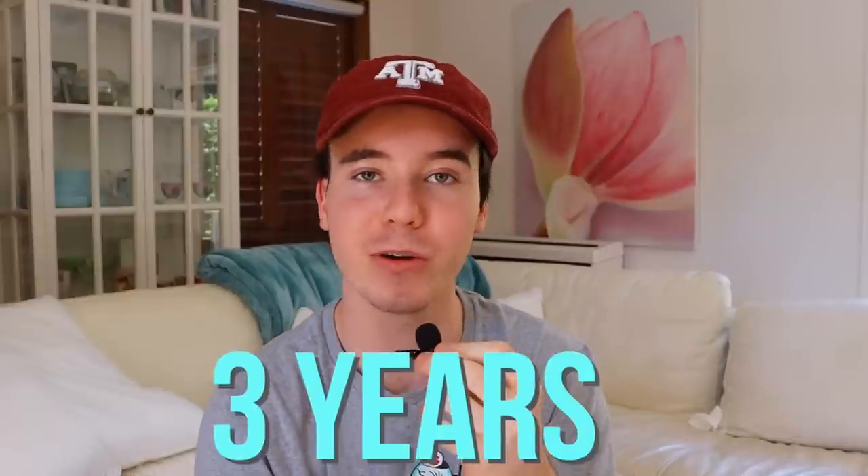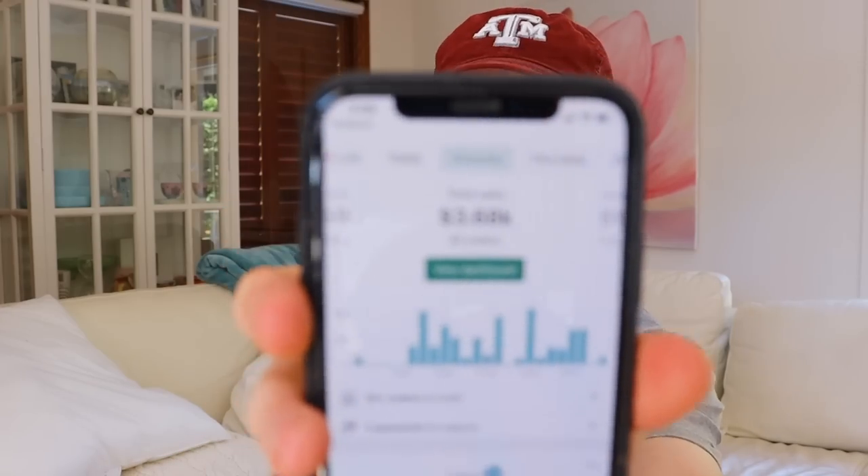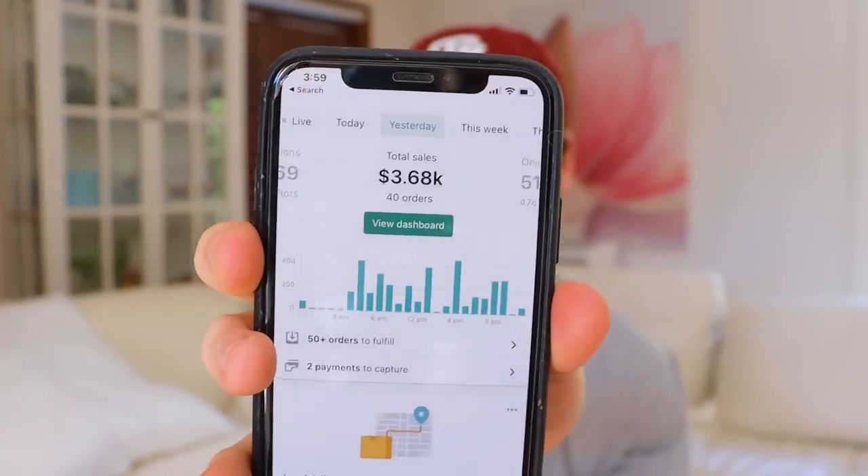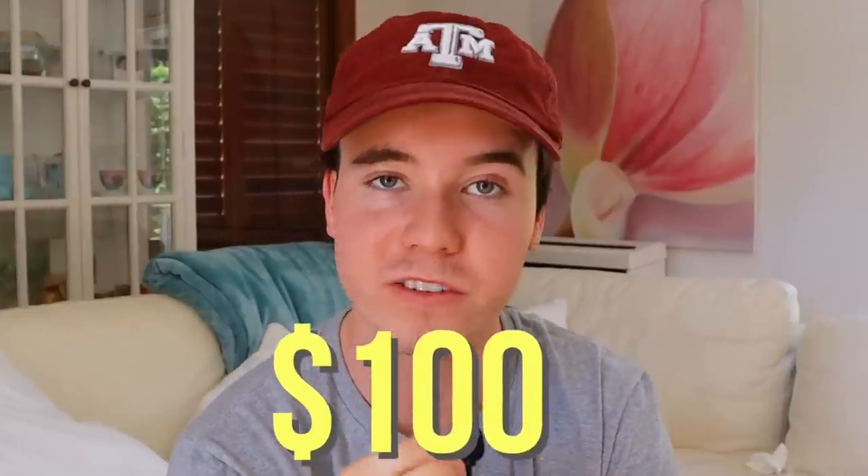I've personally been dropshipping for over three years, and in that time I've built and worked with countless stores — including one that does around $3,500 per day in sales. In that time, I've found that the most important factor in dropshipping is selling a winning product. I'm hoping this moon lamp is a winner. To keep it interesting, if I don't sell at least one moon lamp in this challenge, I have to give away $100 to one of you watching.